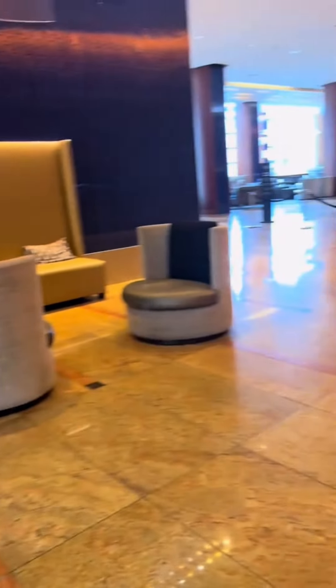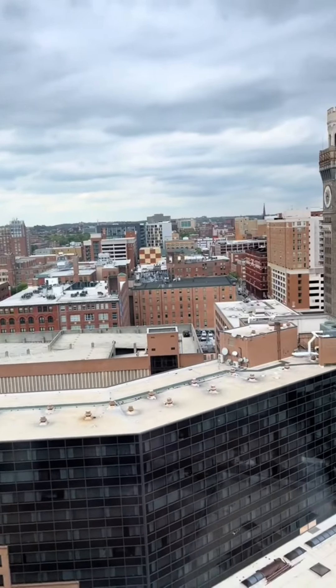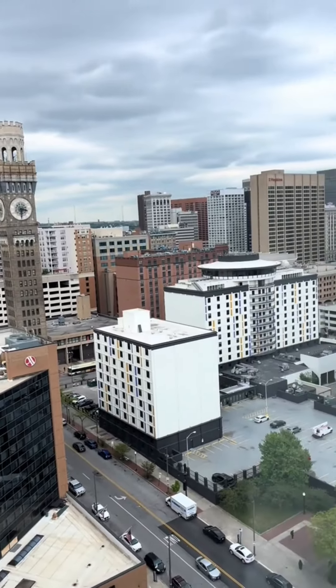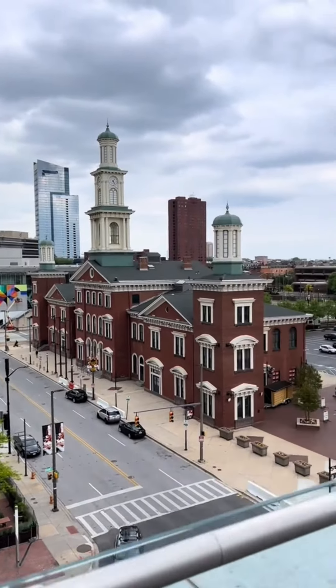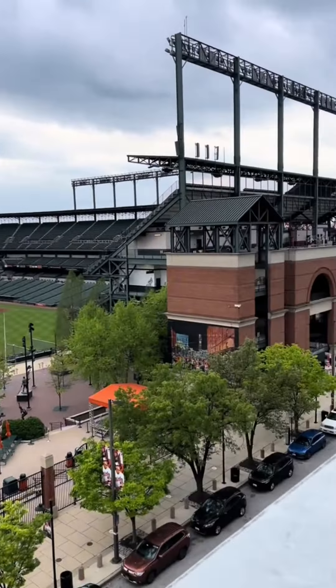Finally, we arrived at our hotel. Here was our view — we were on the 19th floor, so we could kind of see over the whole city, and it was really pretty. On the fourth floor, there was this patio area where you could literally watch the Orioles games right from your hotel.